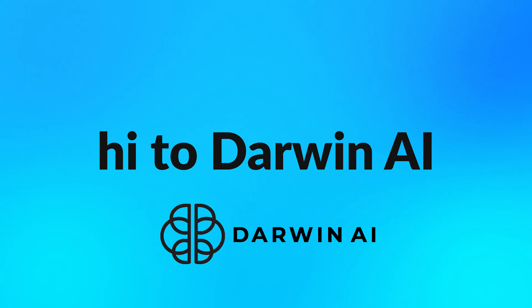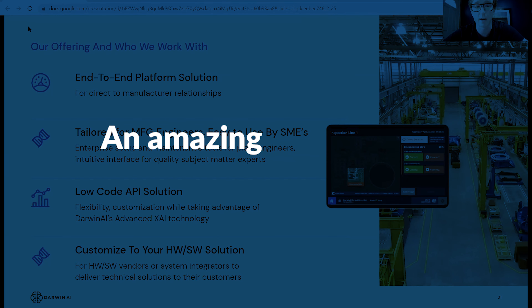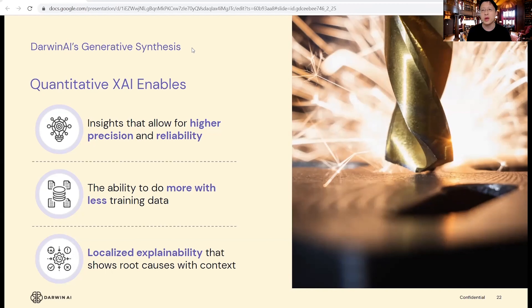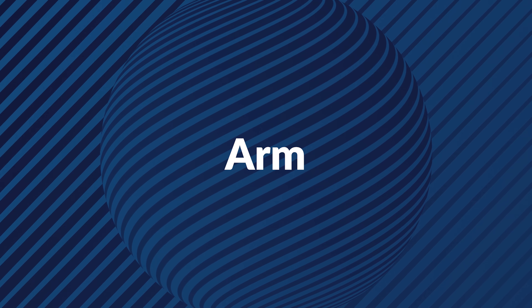What we have is an end-to-end platform solution that is tailored to be used by engineers and subject matter experts within manufacturing environments. It actually gives you a very detailed quantitative picture into the actual decision-making process of the AI solution. What we're able to do was create neural networks that had a 10x speed up on the ARM processor.